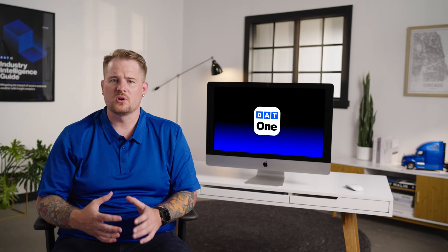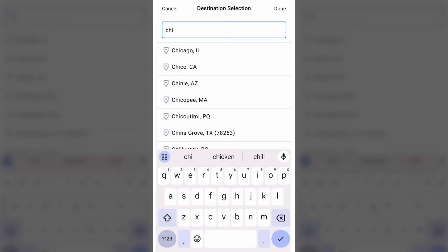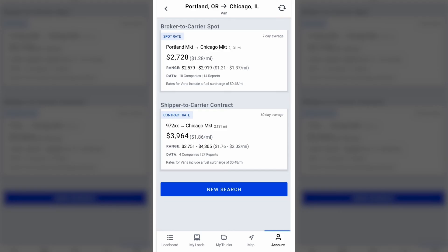Once you start getting calls, there are tools you can use to help your negotiations. Once the broker tells you the exact pickup and drop-off locations, enter it into the quick rate lookup tool to see what current market rates are going for. You'll also see the range of rates paid on that lane. Be sure to visit our YouTube channel for more videos on how to use DAT data to fuel your rate negotiations.